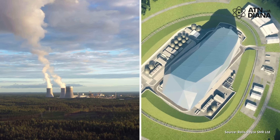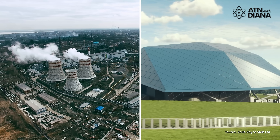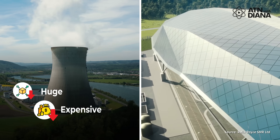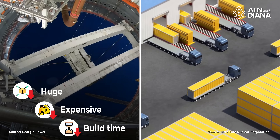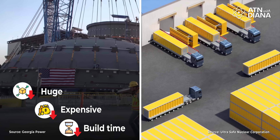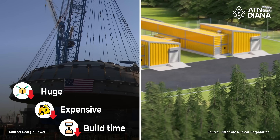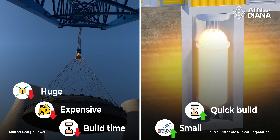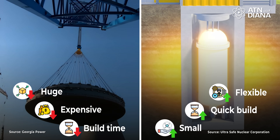Think of traditional nuclear power plants like massive skyscrapers. They're huge, expensive and take forever to build. SMRs, on the other hand, are like cozy high-tech tiny houses of energy. They're smaller, quicker to build and way more flexible. But here's the fun part: they can still power entire communities.